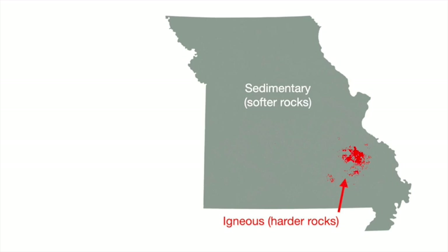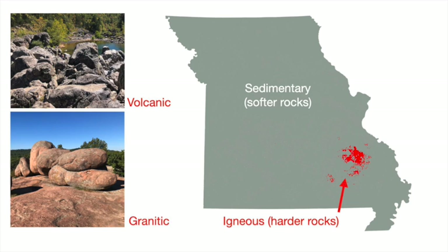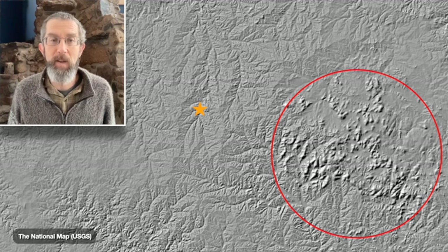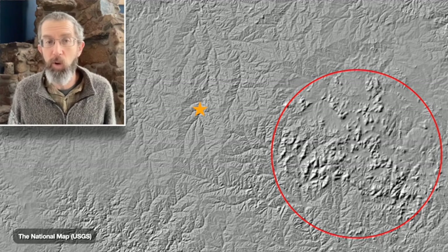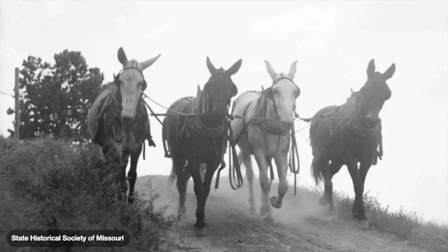Missouri's diverse igneous rocks include volcanic deposits, like here at Johnson's Shutins State Park, and pink granites, like here at Elephant Rocks. Early mills generally had to make do with what could be quarried nearby, so we shouldn't take all Ozark millstones for granite. The Dillard area lay well outside the Ozark igneous core — a long way to haul a super-heavy granite millstone over rugged terrain in the frontier days when railroads hadn't arrived and roads were poor to non-existent.